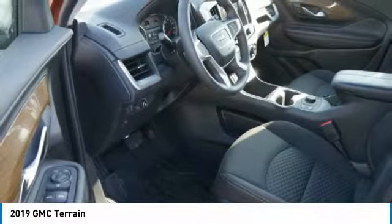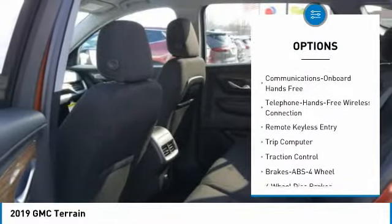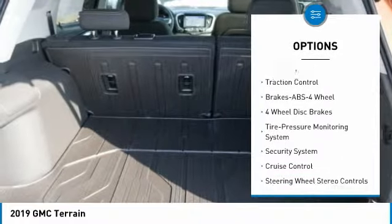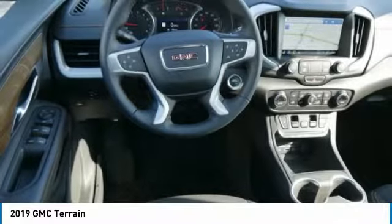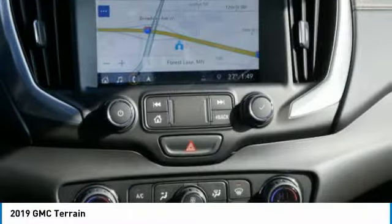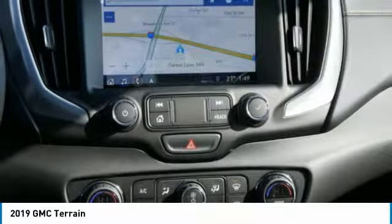Here are some of this vehicle's great options: anti-lock braking system, traction control, all-wheel drive, Bluetooth wireless data link for hands-free phone, aluminum wheels, floor mats, cruise control, hands-free communication, AM-FM stereo radio. If affordable style and reliability are what you're looking for, this vehicle couldn't be more perfect.